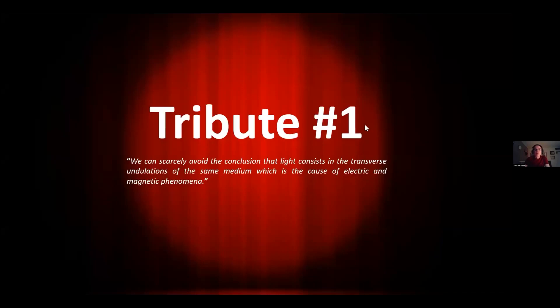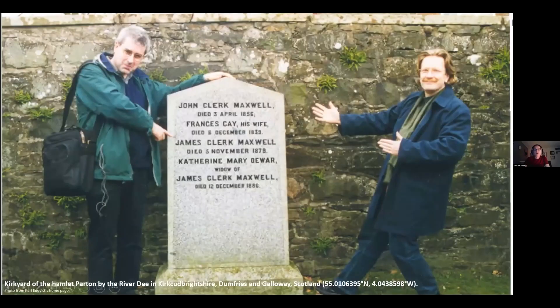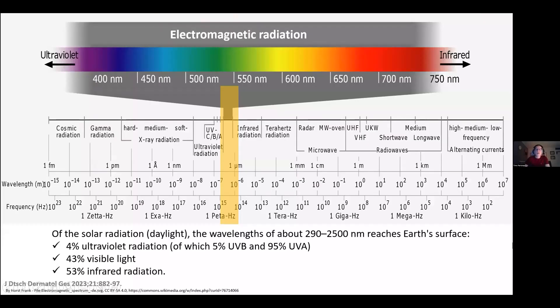The first tribute goes to this scientist, who said that we can scarcely avoid the conclusion that light consists in the transverse undulations of the same medium, which is the cause of electric and magnetic phenomena. He was James Clerk Maxwell, who died in Cambridge but was buried in Parton in Scotland. He is attributed for the theory of electromagnetic radiation, that covers electricity, magnetism, and light.